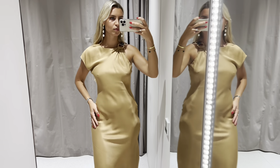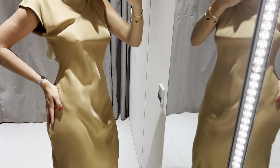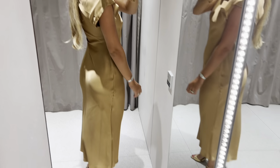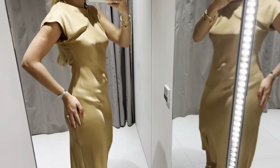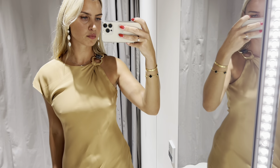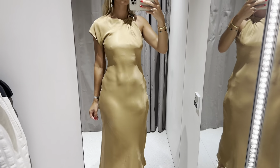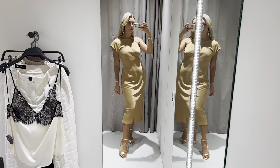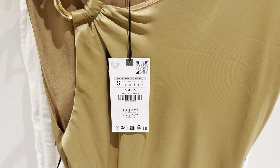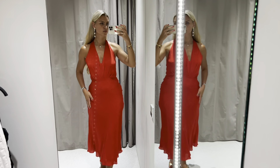Very elegant dress, sitting very well. I love the material. Really beautiful red dress.